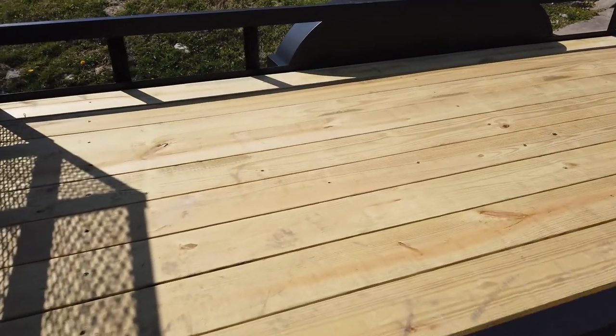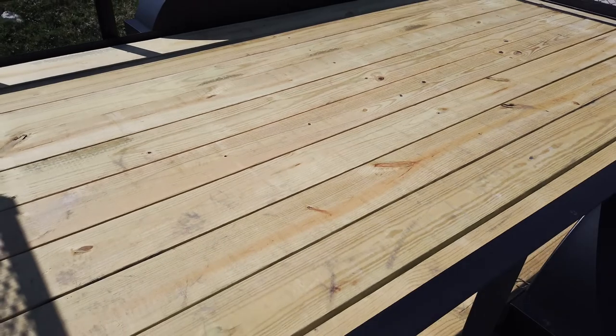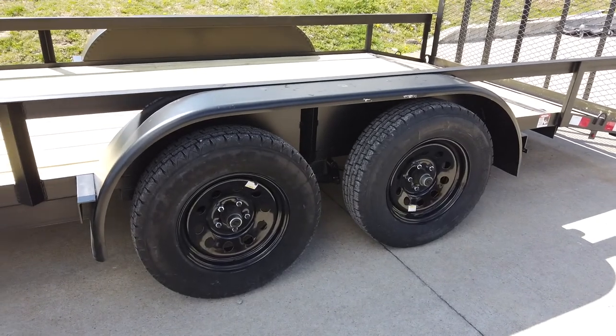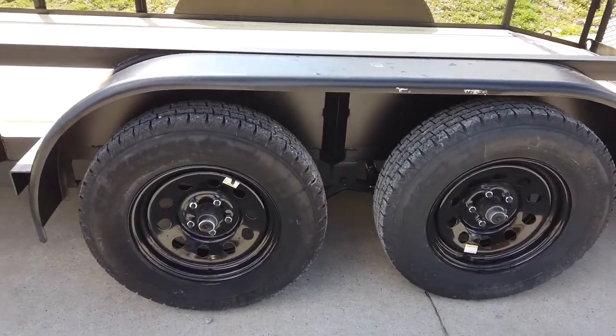This is made with pressure-treated wood flooring. It is a tandem axle and comes with two 3,500-pound axles with 15-inch wheels and tires.